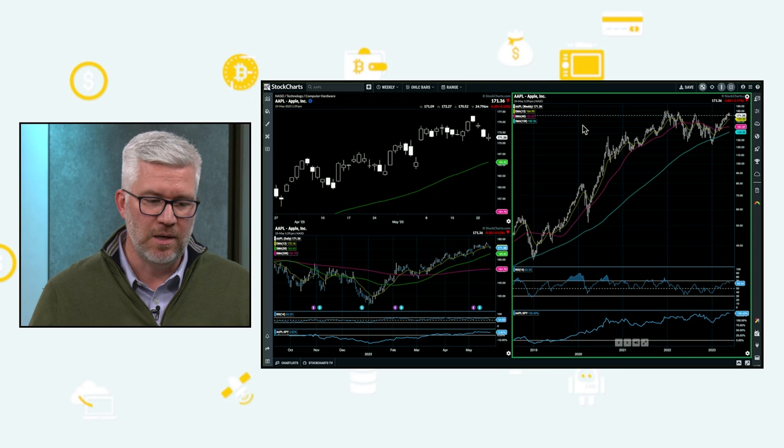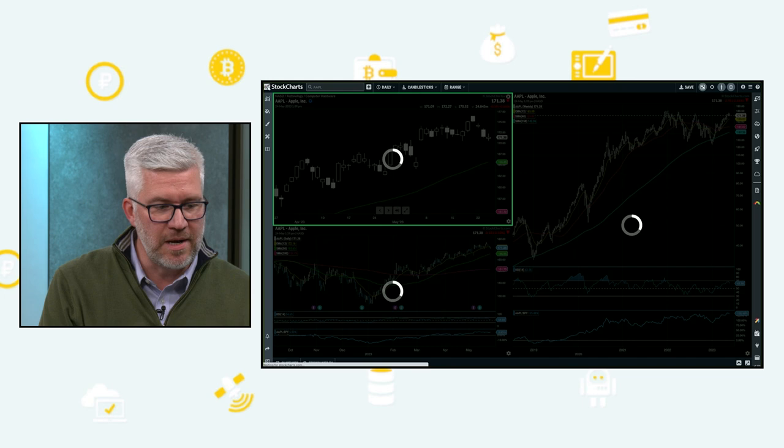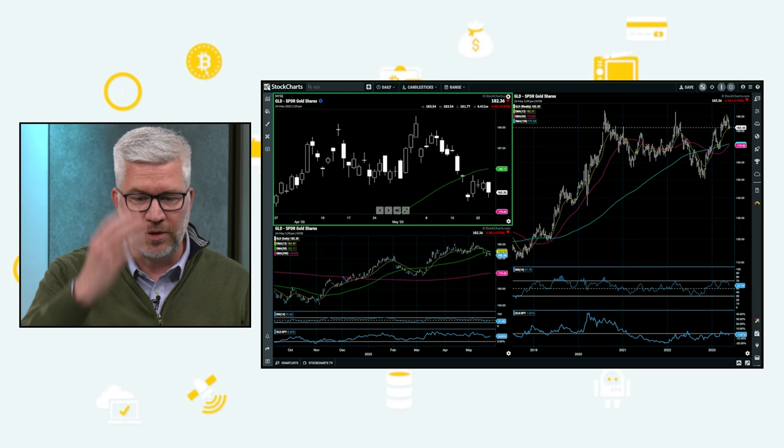Mark, can we pivot a bit and talk about materials? Materials is one sector that was not included at all in our discussion. Gold arguably has had one of the better 2023s around, right? We're looking at the GLD here — another one that's sort of at its highs. What is it about the chart of gold that attracts you or pushes you away based on what you're seeing now?